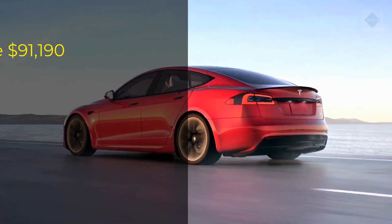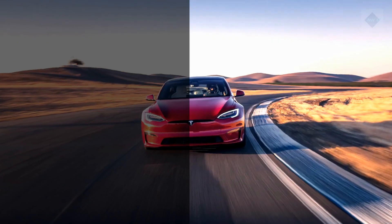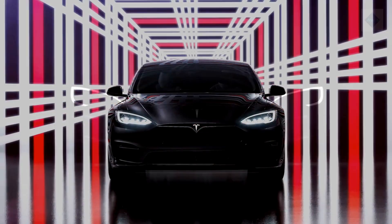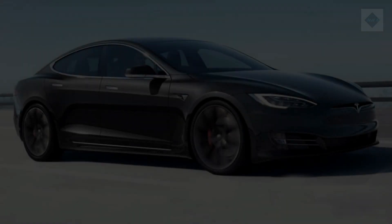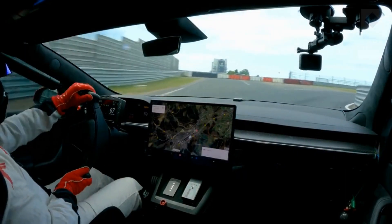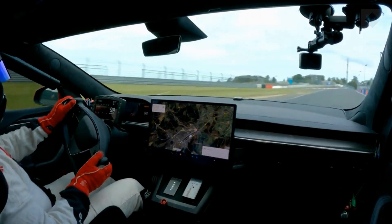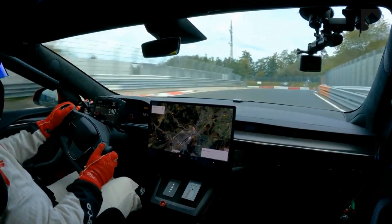Pricing and which one to buy. Long-range: $91,190. Plaid: $131,190. We'd stick with the base long-range model, which carries an estimated range of 412 miles per charge. The 1020 HP Plaid model sounds compelling, but its six-figure asking price represents diminishing value, unless you must have a car with the performance of a top-fuel dragster.